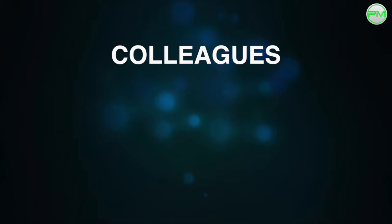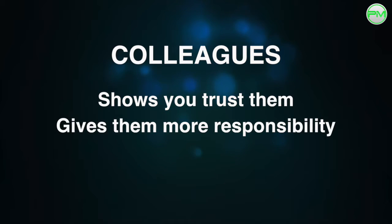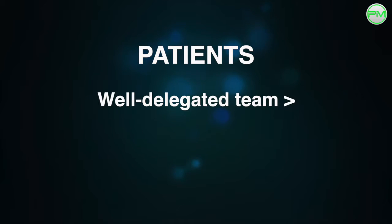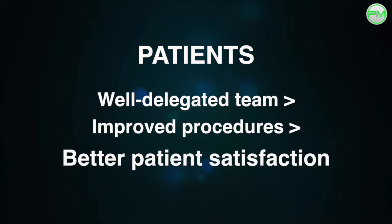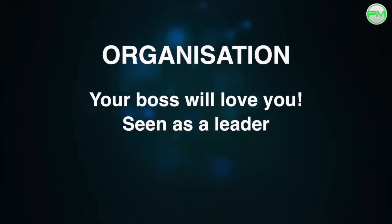By delegating to your staff, it shows that you trust them to do the job and gives them more of a sense of responsibility. You're upskilling your team and improving overall performance. In a well-delegated team, workplace productivity is improved, and this ultimately leads to better patient satisfaction. And finally, your organisation is going to love you. You'll be seen as a leader amongst your team, which might open up other doors for you within the company.